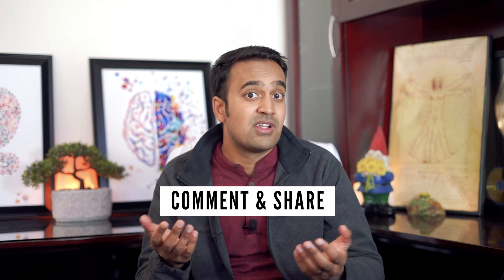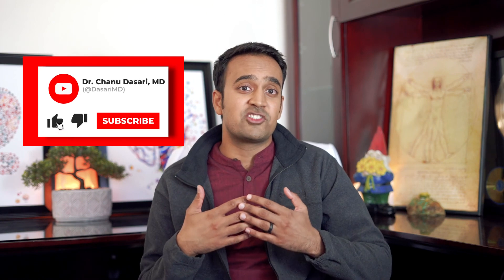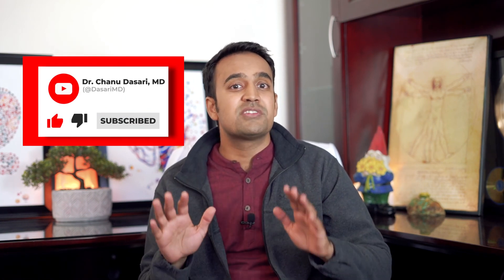Now that you know about intestinal transit time, I want to know what foods you would like to eat that contain substantial fiber — let me know in the comments below. If you liked this video, help support my channel by sharing it with someone you know, and be sure to subscribe for more useful tips on fatty liver. This is Dr. Chanu Dasari with the MindGutImmunityClinic, and I'll see you next time.